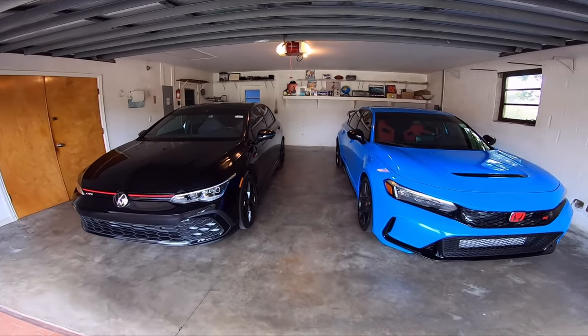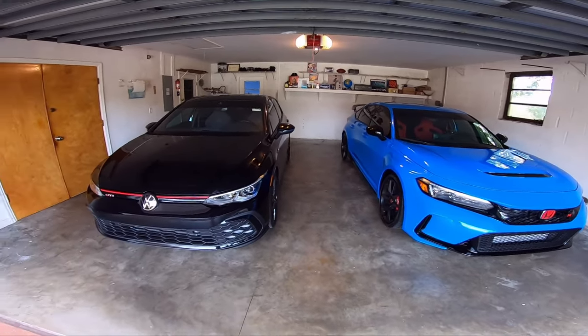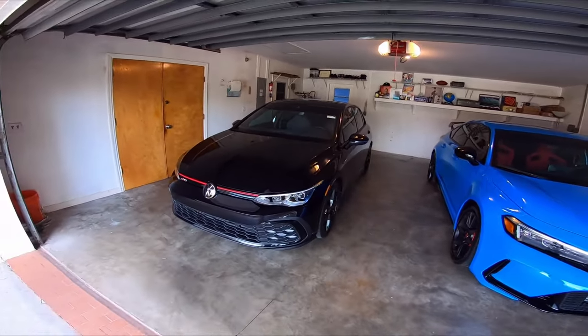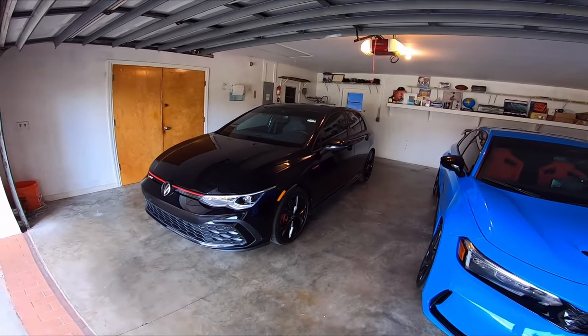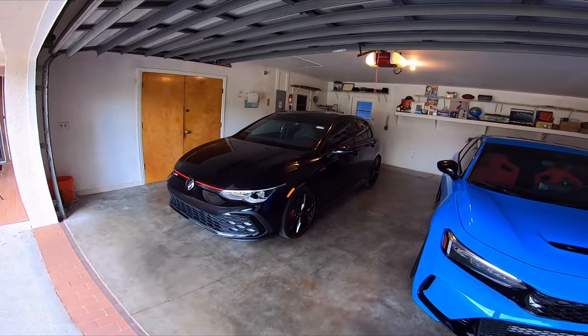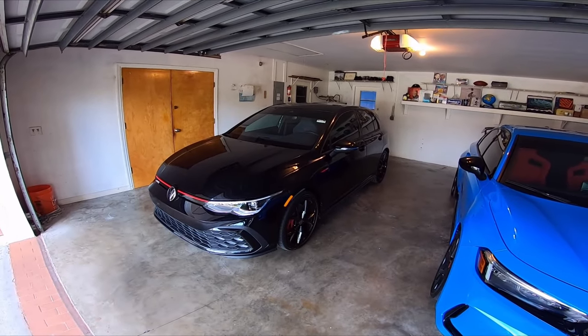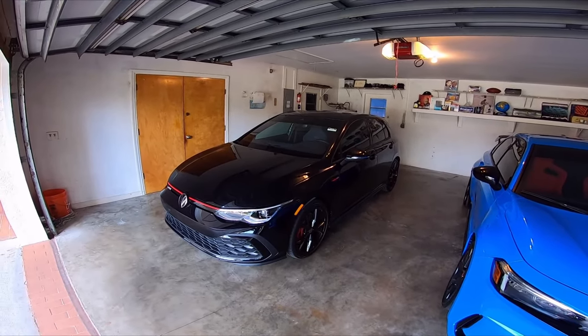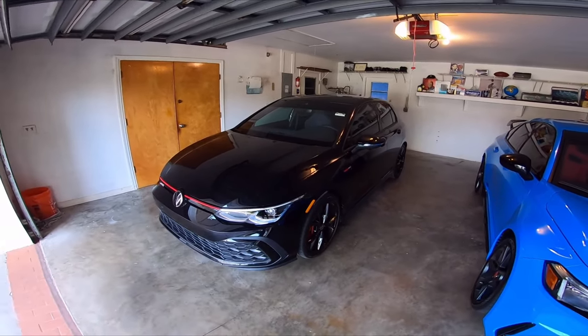So in today's episode, we're going to discuss the 2024 Mark 8 Golfs — be it the Golf R, the Golf GTI, or any other new Mark 8 Golf — is it tall people friendly? Like if you're 6'3 and over, can you consider buying this car? Let's get a little bit deeper.